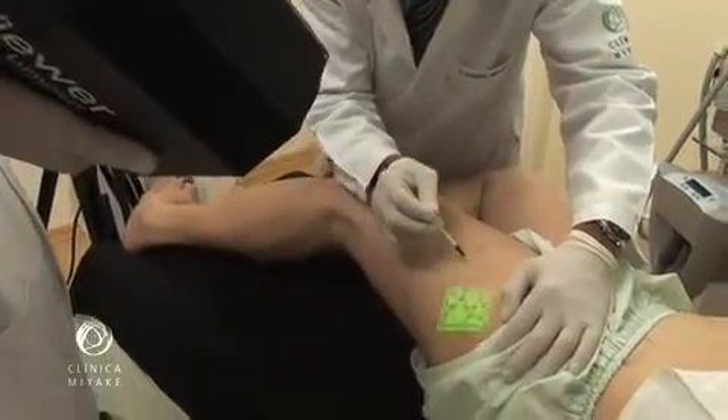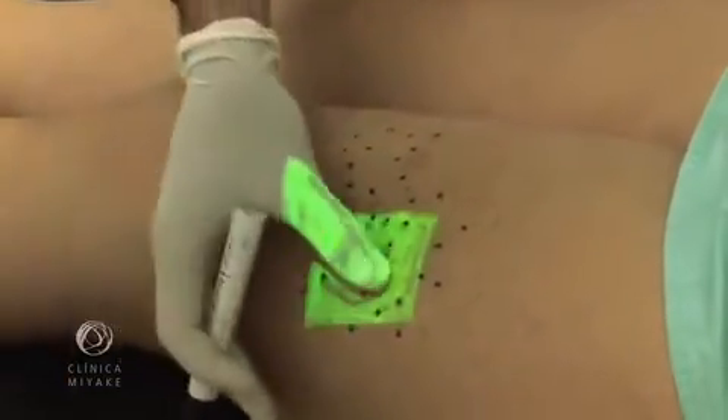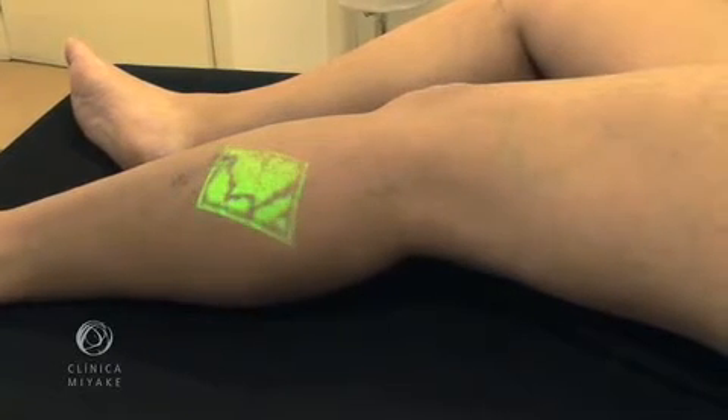We foresaw this device as a milestone in phlebology. And after working for more than two years with it, we noticed that our practice has improved as well as our results. To exemplify that, we present the following case.